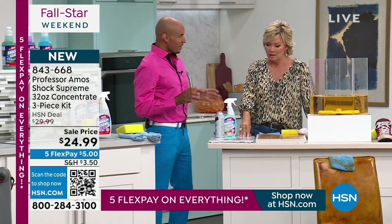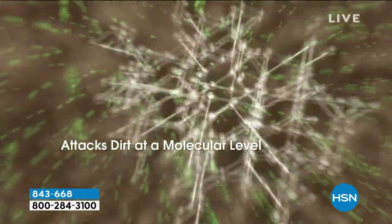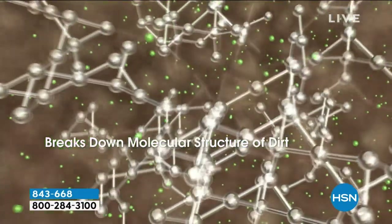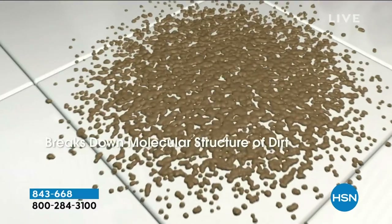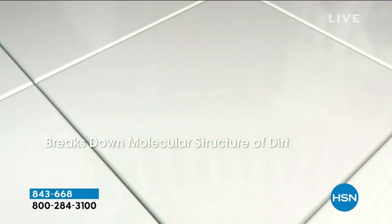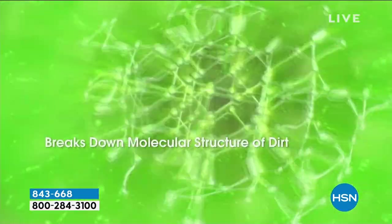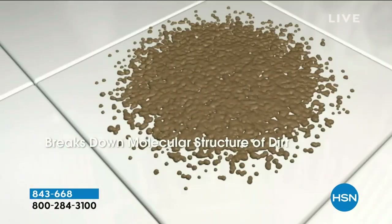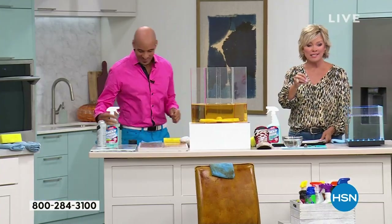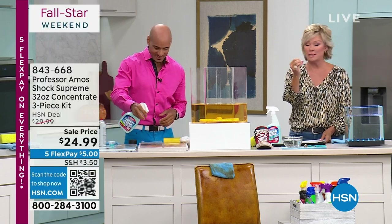It literally dissolves those molecules — that's how it comes up and off any kind of surface. This is like a glass surface. Everything has a molecular makeup: your dirt, your grease, your oil. Shock It Clean Supreme breaks it down to a small particle. You wipe it away from any surface. On fabric, you vacuum it away — and nothing comes back because nothing is left behind.